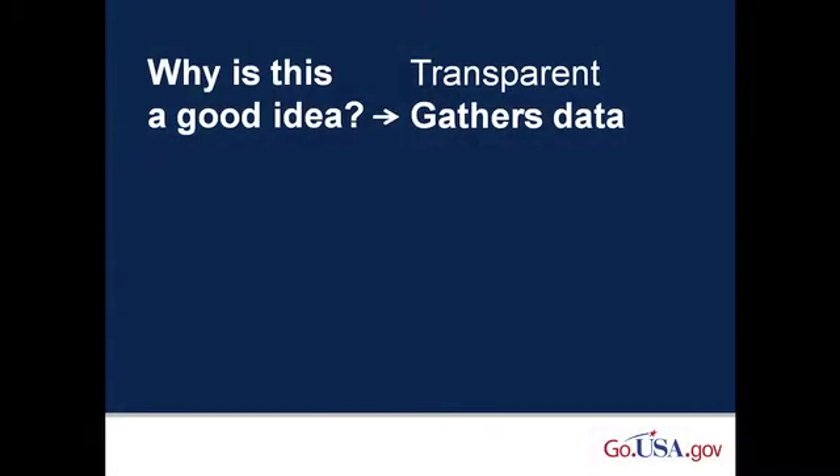So you may not be convinced yet why this is a good idea. First of all, Go.usa.gov URLs are intuitive — users know they will go to official government information. It also gathers real-time data across government based on what people are clicking on. This has never really been done before. As more agencies use Go.usa.gov, the more valuable the data will become and the better we can gauge citizen interests and needs. You can see the most popular 25 short URLs on the home page of Go.usa.gov right now.